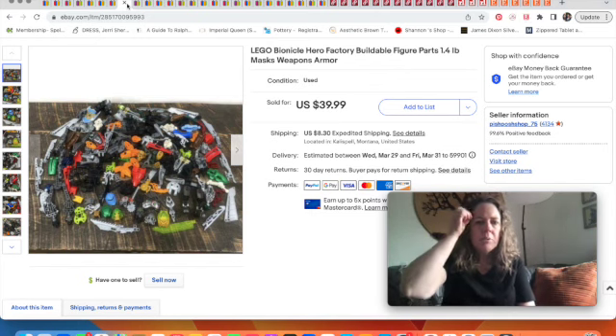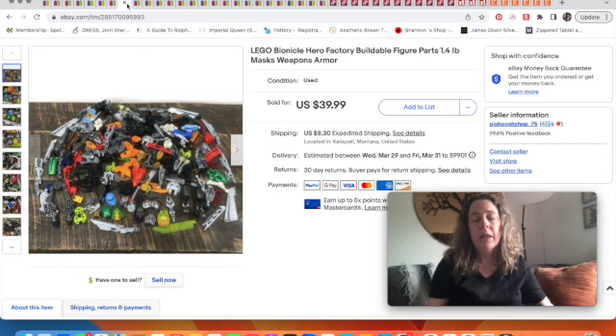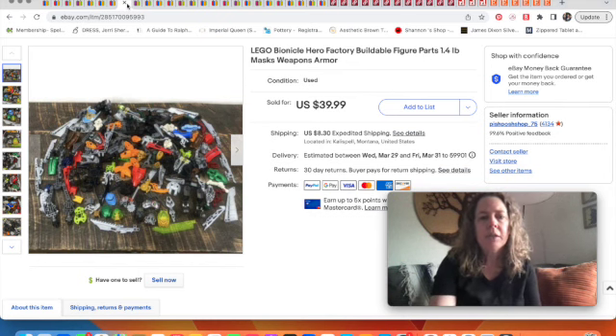This was some Bionicle Lego that sold. My kids aren't really into Bionicle, so whenever my husband gets Lego lots, they keep some and resell some. He collected up a bunch of Bionicle pieces and sold them for $40.